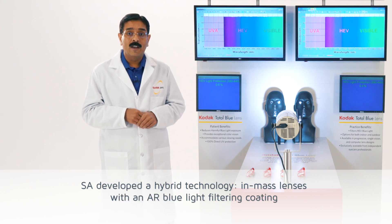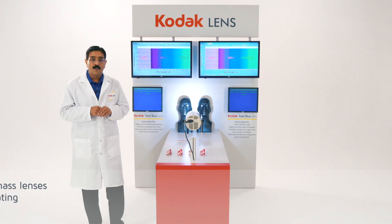Signet Armorlite has developed a hybrid technology by combining in-mass and AR coating together. These lenses perform very well to filter high energy visible light.